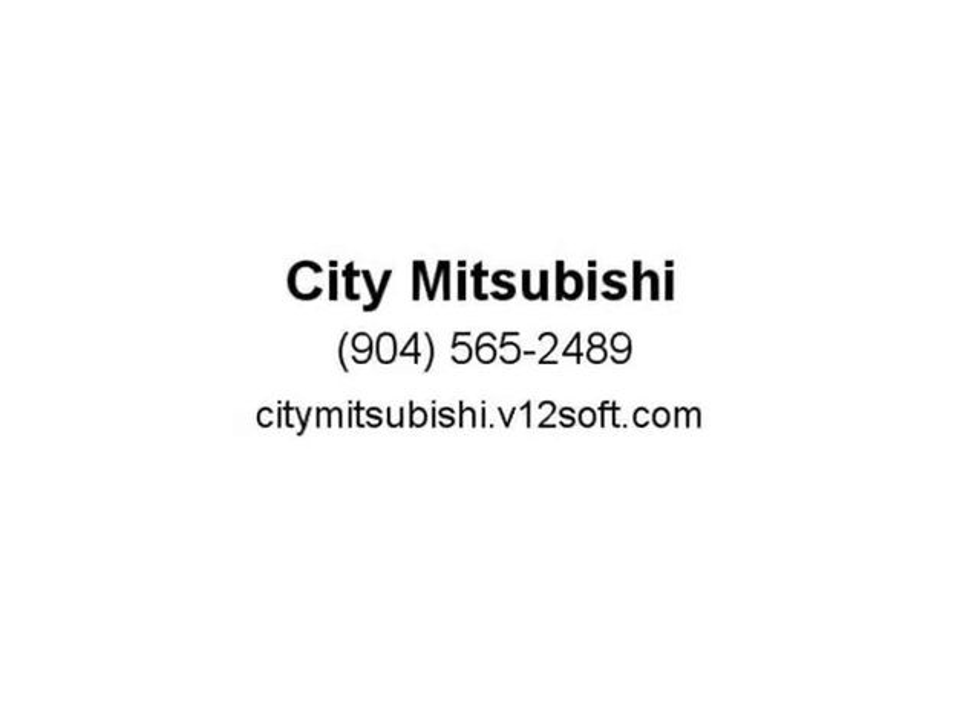radio AM/FM 7.0 quad smartphone link display, rear bumper step protector, remote keyless entry, scuff plates. SEL Premium — visit us at citymitsubishi.v12soft.com.